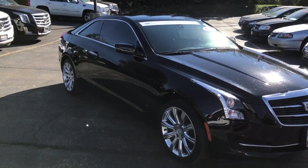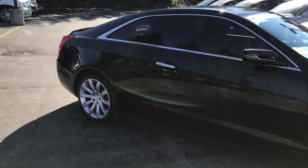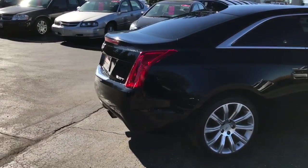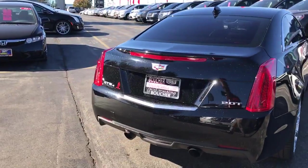This is Skyler at Boucher Cadillac. Here today is our 2015 Cadillac ATS — the 2-liter turbo model, all-wheel drive. This is a one-owner clean Carfax report, actually purchased with us, serviced here, and just recently traded.